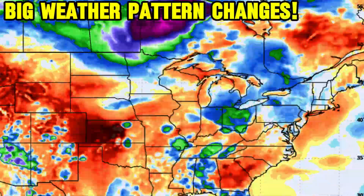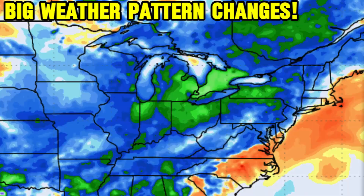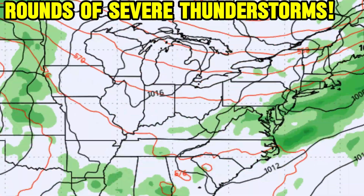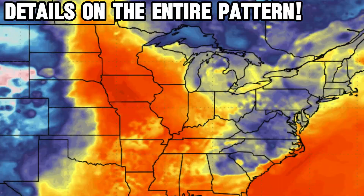Big weather pattern changes are on the way this week, as I talked about in my last video, with some warm-ups but also some cooldowns which are much needed for many spots in the east. But we also have rounds of severe thunderstorms that are going to lead the fronts on through. This video has a breakdown of what to expect with the active pattern ahead, plus everything else in the USA's weather right here.